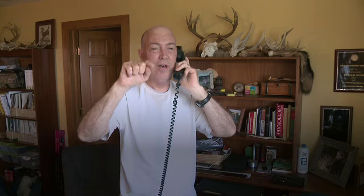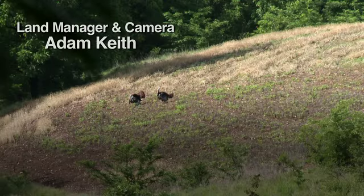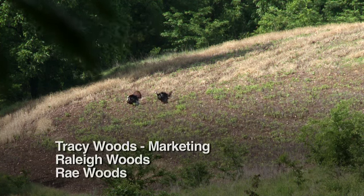The day after turkey season — I haven't seen a strutter strutting in that field all season long. The day after season, there they are. Next year, boys. Next year. You can survive the coyotes for a year.